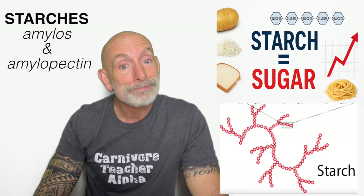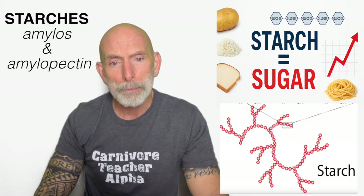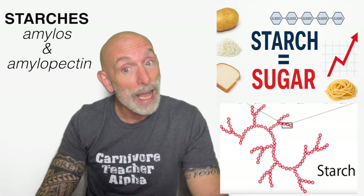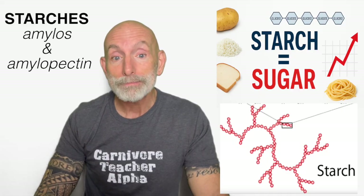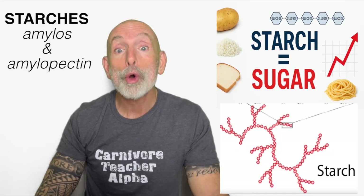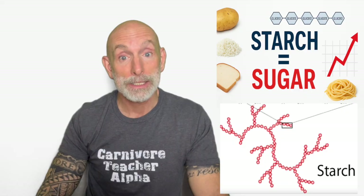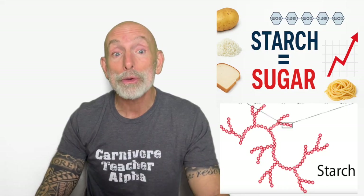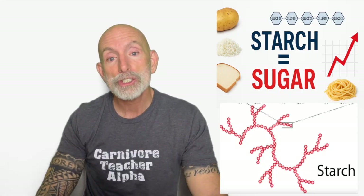Which foods are high in starch? Any plant that stores energy for future growth stores it as starch — it's the plant's fuel tank. The biggest dietary starch sources include starchy vegetables: potatoes (white, red, gold, or sweet), yams, cassava, plantains, and corn. All grains are starch: wheat, bread, pasta, crackers, cereal, oats, rice (white, brown, or wild), barley, rye, and cornmeal. Beans and legumes: lentils, chickpeas, kidney beans, black beans. And processed starches: flour, tortillas, chips, cookies, cakes, pizza crust, noodles. If it's crisp, crunchy, fluffy, chewy, or comfort food, it's probably a starch.